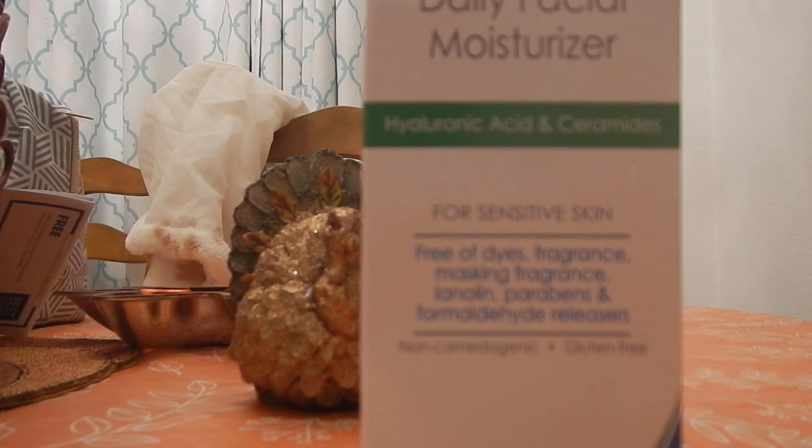I love the fact that it is fragrance free — and it's truly fragrance free, non-odorous whatsoever, no perfume, no smellies, nothing. I love that. I also like the fact that it's gluten free, and I like that it supposedly has ceramides in it.